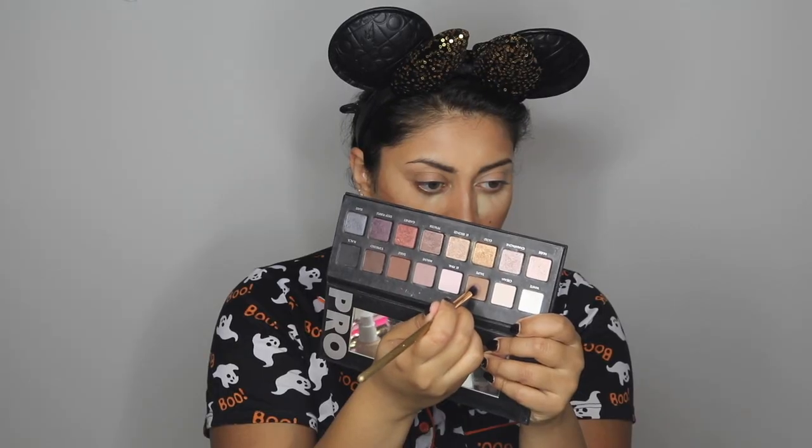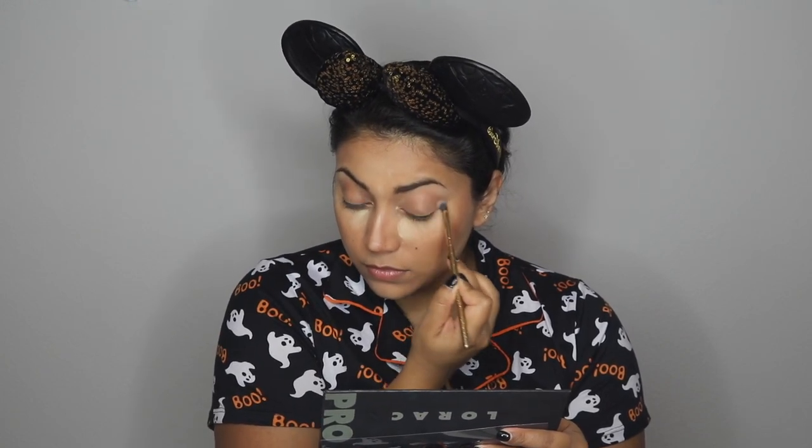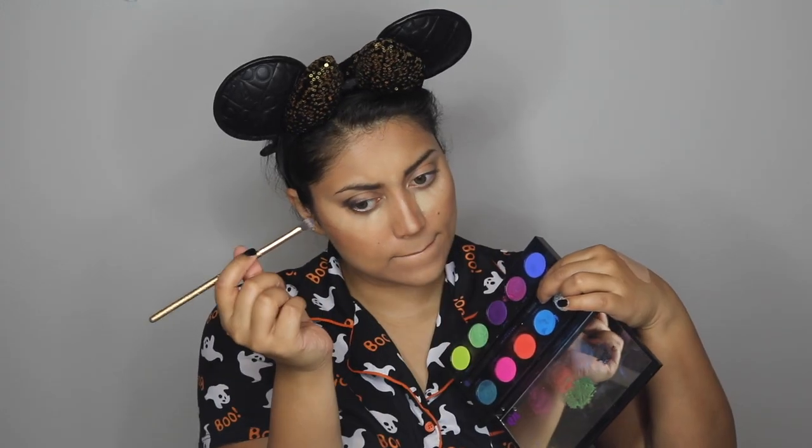It is now time for the eyeshadow. First, I'm using the color Taupe from my Lorac Pro 1 palette as my crease shade, then using the black shade from the same palette to deepen the outer corners of the eyes. I'm building it up bit by bit so it doesn't get too heavy-handed — I suggest using a small crease brush to do this.